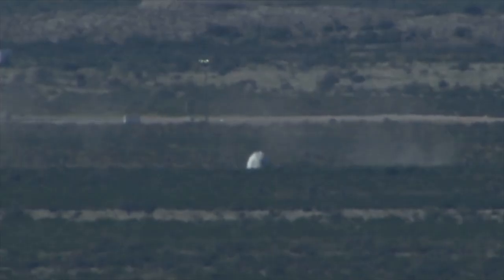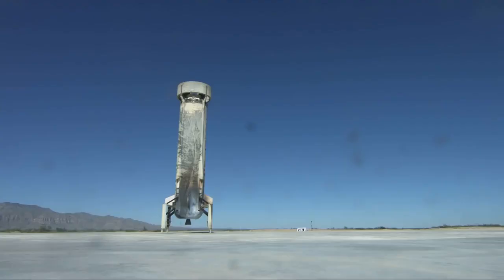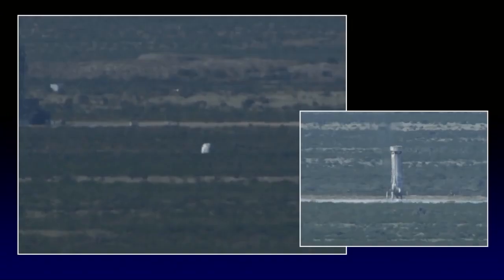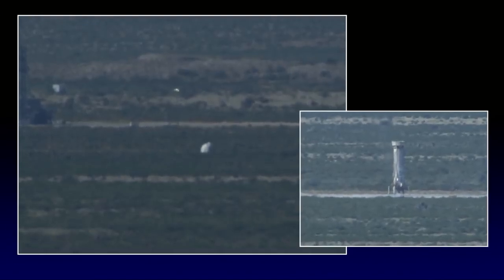What an extraordinary test and a tremendous final flight for both craft. If you're interested in learning more and keeping up to date on our progress, be sure and sign up on our website for email updates. And until our next exciting launch.